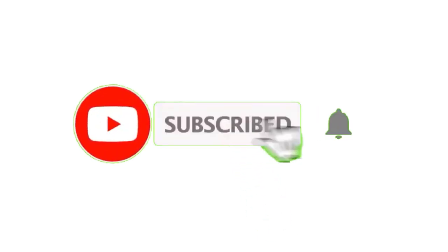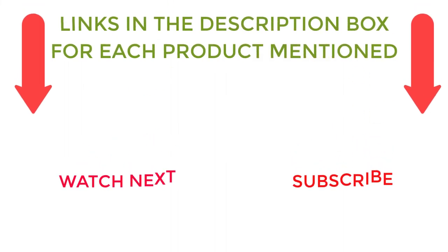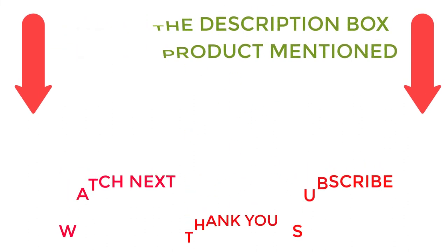That's all from my end. I make helpful videos daily so do subscribe to my channel. If you need more information or want to know product prices, do check out my description. For any kind of problem, please comment below. Stay updated with our cool products as it will make your life much easier.